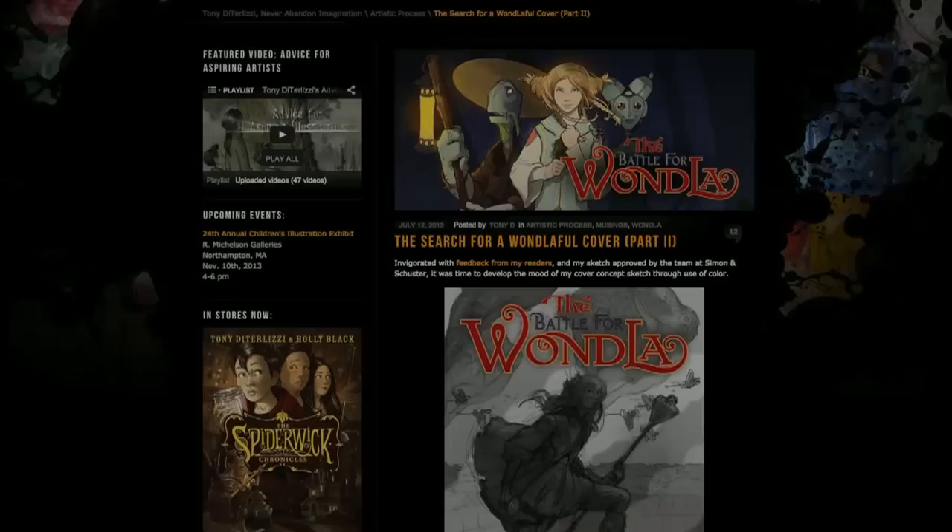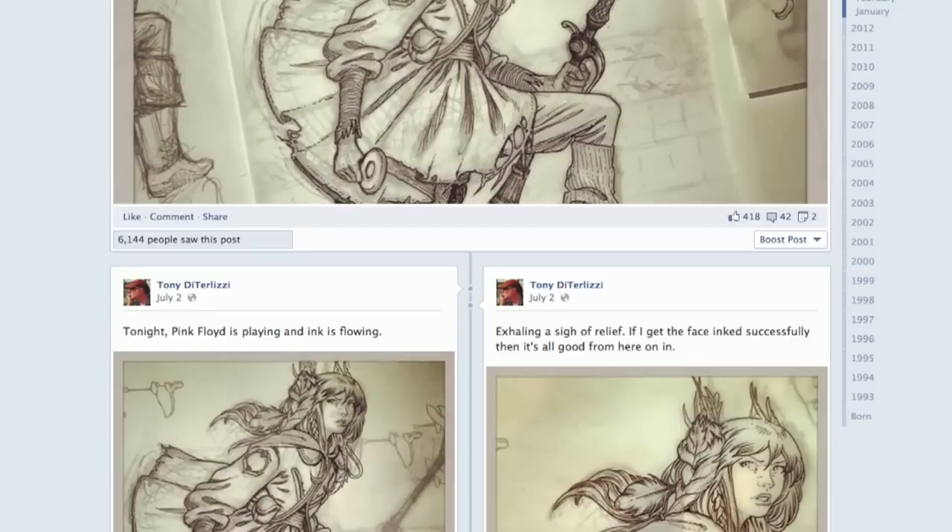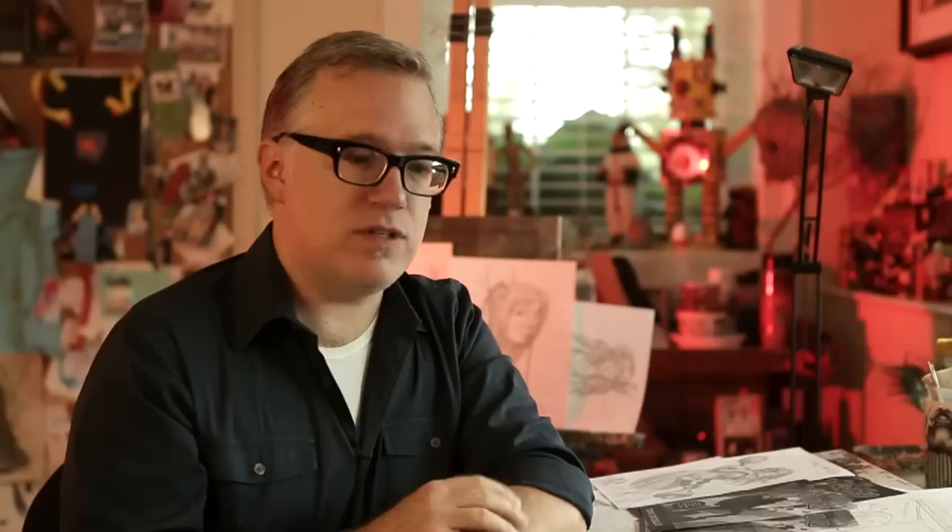This was unbelievable because I was able to get feedback and response right away from my fans and readers. And ultimately, they were able to help steer the direction of the final image. Hopefully, this jacket will convey all the emotions and feelings and mood of this book — the action, the adventure, peril, danger, and hope of the conclusion to the Wandla Trilogy, The Battle for Wandla.